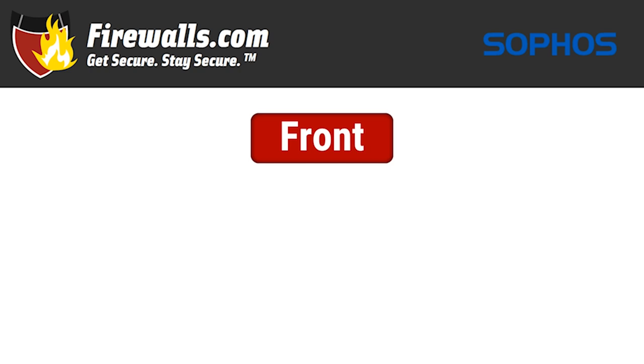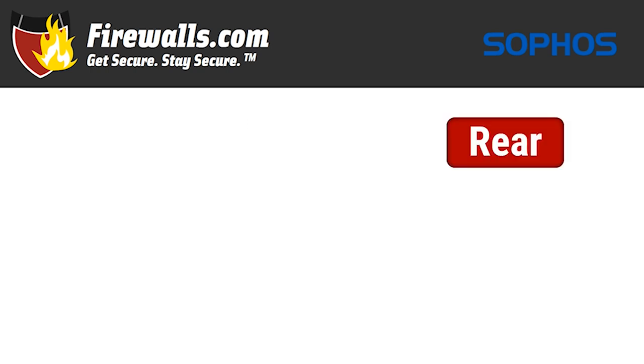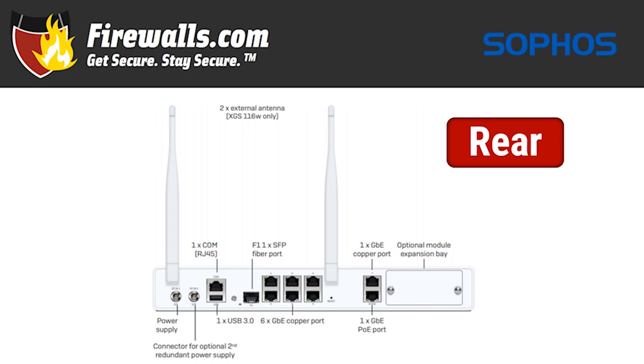On to the physical side. This is a desktop firewall weighing in at just under 5 pounds. The front of the device is fairly sparse, with one micro USB and one USB 2.0 port, plus a bevy of indicator lights. On the rear is where most of the connections live. From left to right, you have the power supply plus a connection for an optional redundant second one — something not all desktop firewalls feature. Then one RJ45 port right above a USB 3.0 port, next door an SFP fiber port, then 6 gigabit ethernet ports.